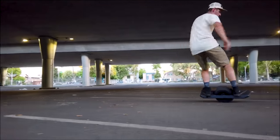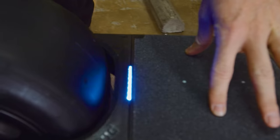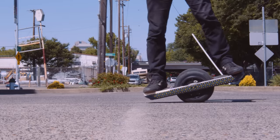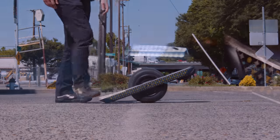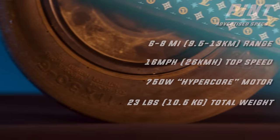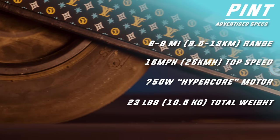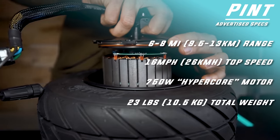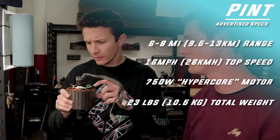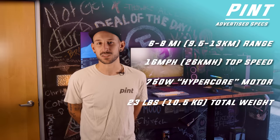Released in 2019, now the oldest of the bunch in FutureMotion's current lineup, the Pint brought features to the table such as the light bar and simple stop. The original Pint felt like the first Onewheel that didn't provoke the question 'did you build that?' — a question that previous model owners have been asked for years. With an advertised six to eight miles of range, 16 mile an hour top speed, the same tried and true 750 watt hypercore motor used in every board since the Plus, and a total package weight of 23 pounds, the Pint made getting into the sport more affordable than ever, but with trade-offs.